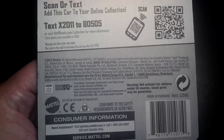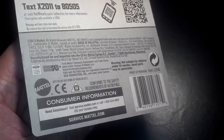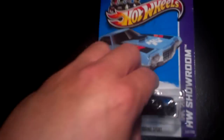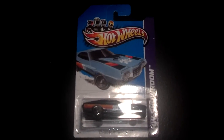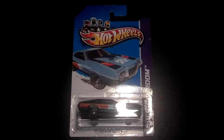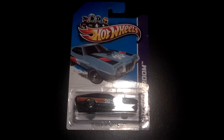If this was fake it would be a really good one, but I'm pretty sure that this is legit. So there you have it — I'm assuming it's the first of the super treasure hunts for 2013. Thanks for watching and happy hunting!